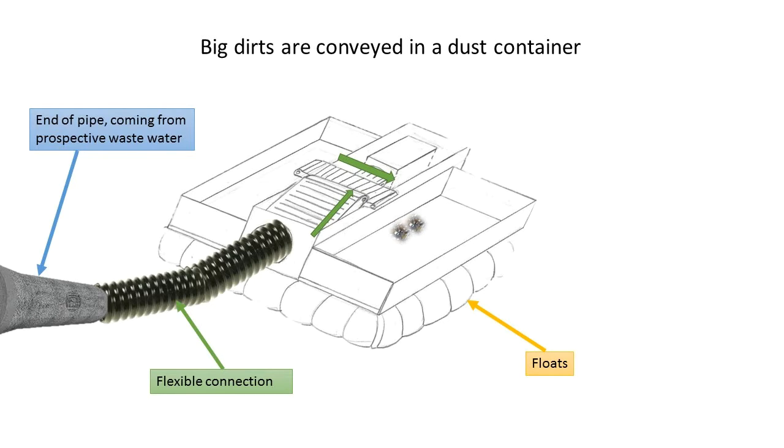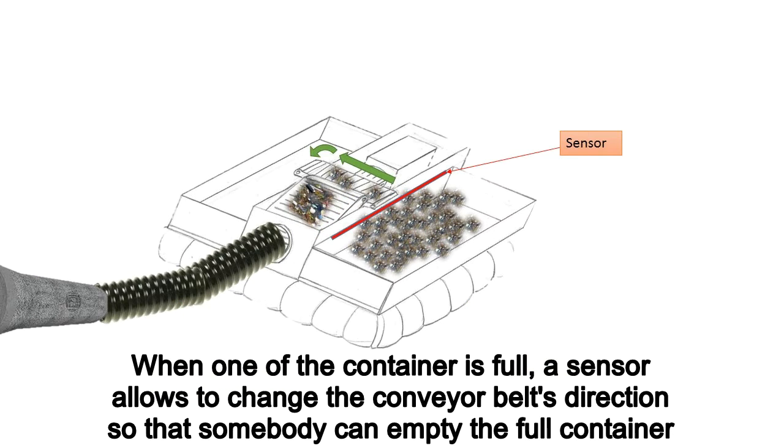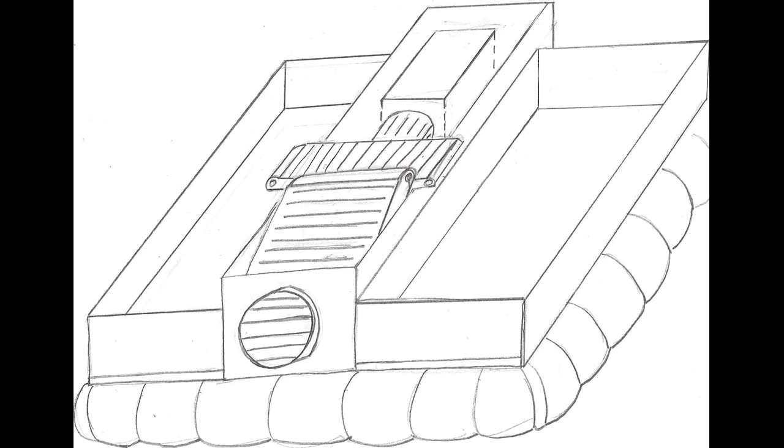Within our system, the conveyor belt features holes with a diameter of 0.5 mm, allowing the water to pass through them. The second belt is used to direct the solid residues into the container.